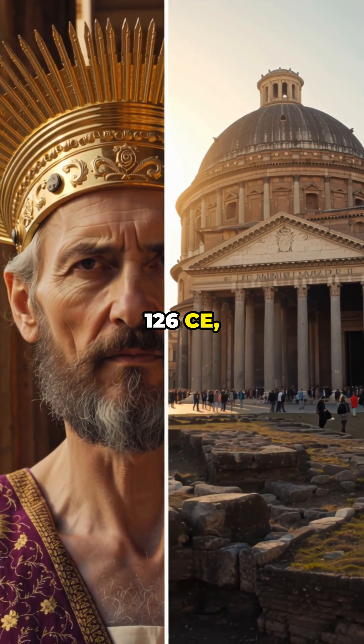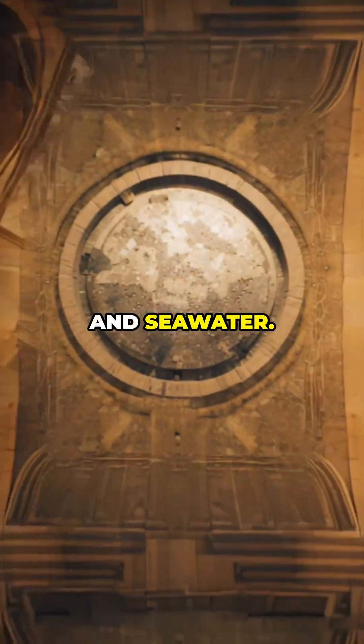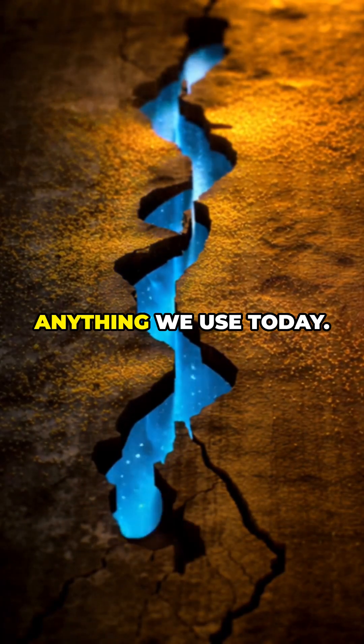Built by Hadrian in 126 CE, the Pantheon's concrete actually gets stronger with time, thanks to volcanic ash, lime, and seawater. This mix forms rare minerals that make the concrete self-healing, unlike anything we use today.